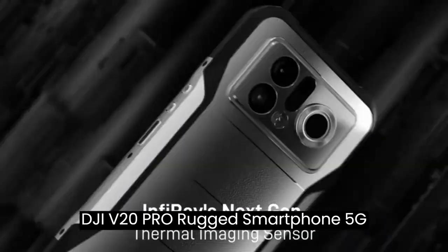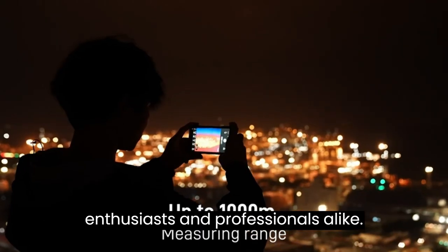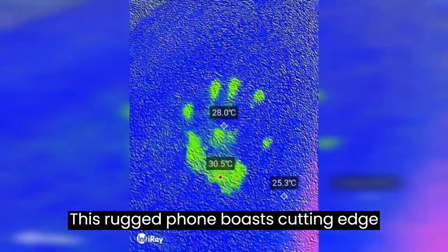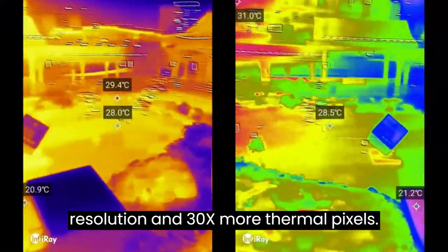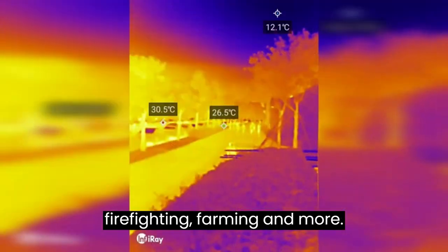Doogee V20 Pro rugged smartphone 5G, the ultimate companion for outdoor enthusiasts and professionals alike. This rugged phone boasts cutting-edge thermal imaging with 1440 by 1080 resolution and 30x more thermal pixels, perfect for home inspections, firefighting, farming, and more.